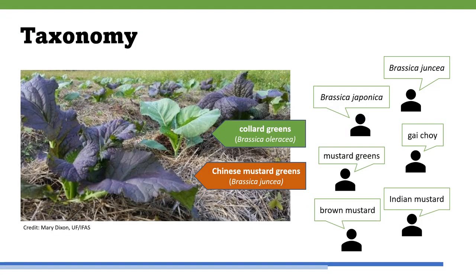The scientific name for Chinese mustard is Brassica juncea. It has a diverse set of names in Chinese, in English, and in Latin binomial nomenclature. It may still be referred to as Brassica japonica in some literature. These mustard greens should not be confused with collard greens, which belong to the species Brassica oleracea.